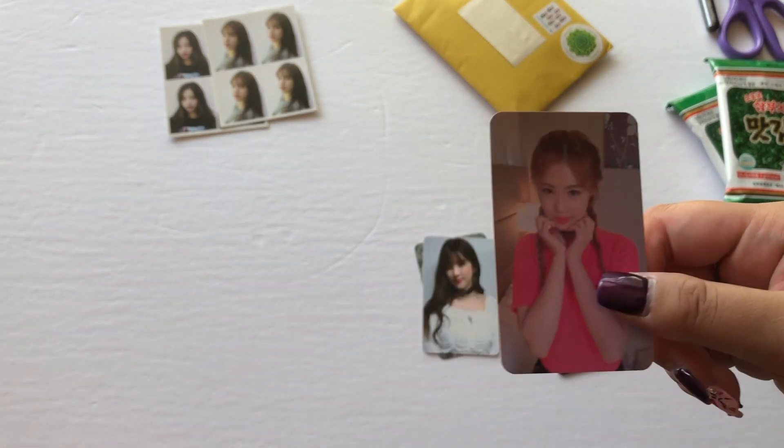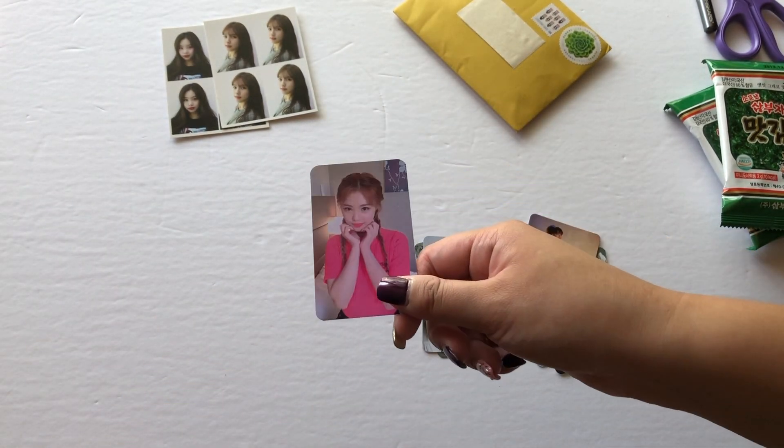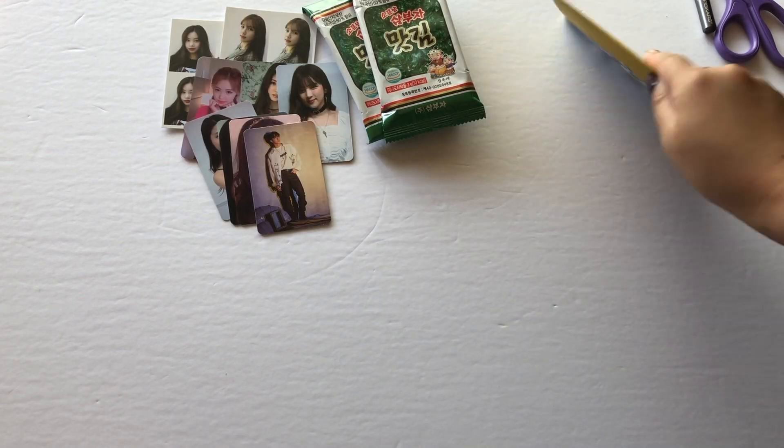And last from that batch was one of Soojin's 'I Am' photo cards. I just recently purchased her second one, so with this one coming I've completed Soojin's full set for 'I Am.'